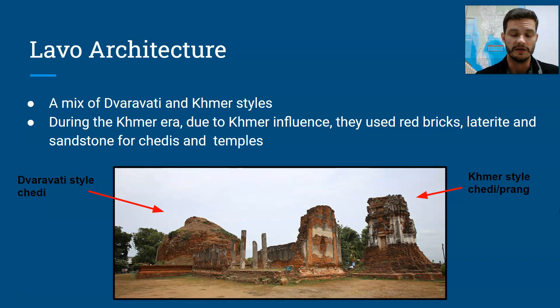In addition to that, of course, we had Khmer-style chedis and Khmer-style architecture — those corncob-style chedis in addition to the Dvaravati-style ones. Here's a temple which you can find in La Puri today. Parts of this temple were built during the Dvaravati period; other parts were built during the Khmer occupation.